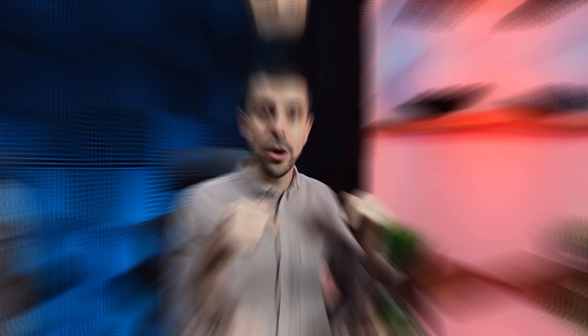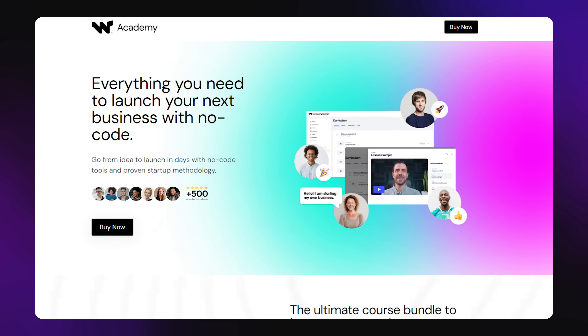If you have a startup idea but have no idea how to get started, you can download our free course below. We also have a full course bundle that'll teach you how to come up with ideas, how to test them in the market, give you all the fundamentals about no-code, and even teach you how to build out your first app with no-code tools. You can check out both the free and the paid course inside of the description box or in the comment section of this video.